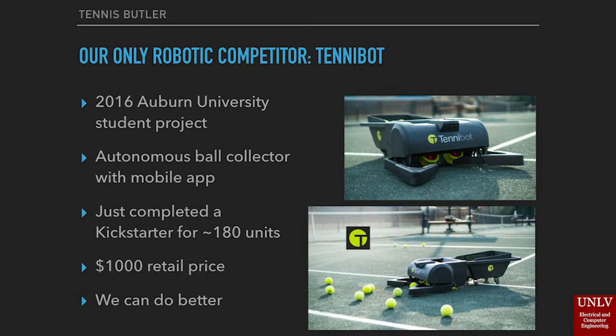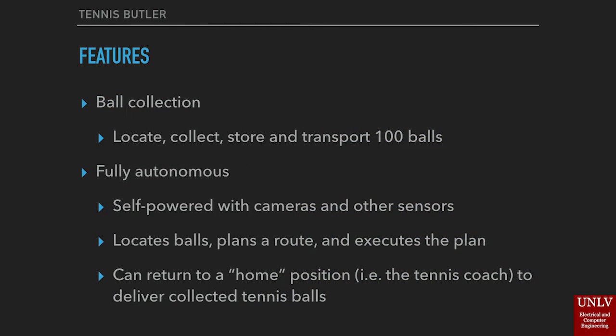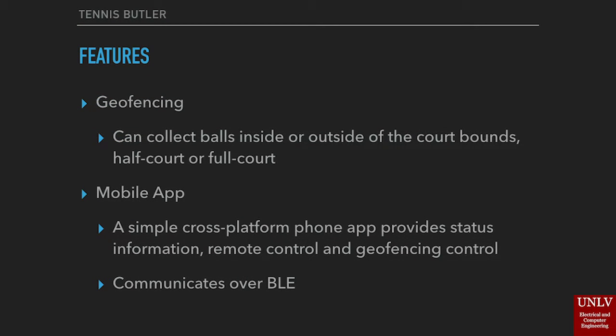Their retail price is $1,000. We believe we can provide a more robust and less expensive system. The Tennis Butler will collect, store, and transport 100 tennis balls. It is a fully autonomous system, self-driven using cameras and other sensors such as lidar to locate tennis balls, plan a route, and collect the balls in an optimal sequence. Additionally, the Tennis Butler will be able to return to a home position to deliver collected tennis balls, such as to a tennis coach or player practicing their serving.